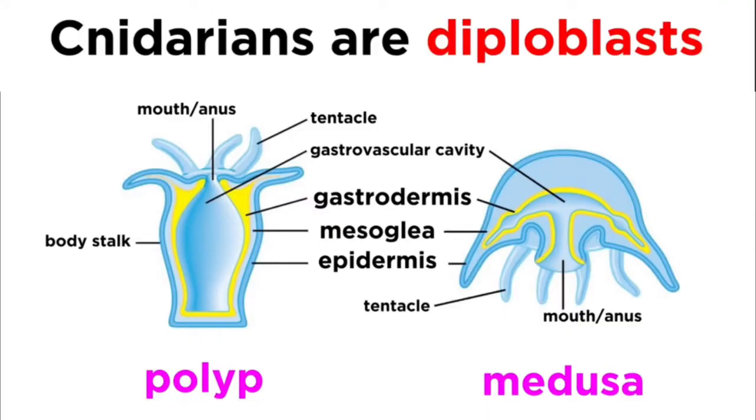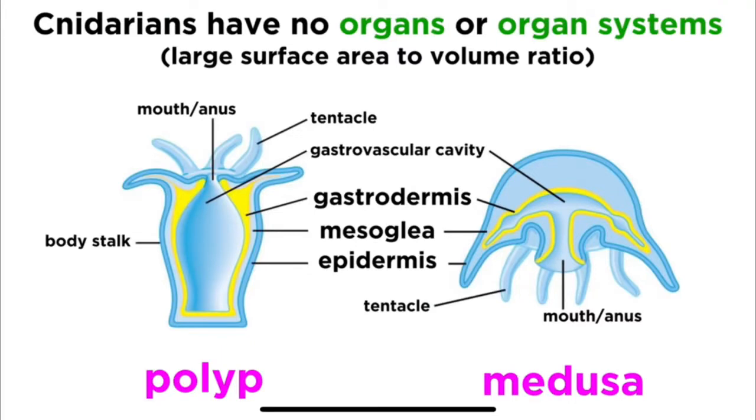Cnidarians are diploblastic, which means they have two definite tissue layers: the ectoderm and the endoderm. The ectoderm gives rise to the epidermis, while the endoderm gives rise to the inner gastrodermis. The epidermis and gastrodermis are separated by a gelatinous intracellular material called mesoglea. A unique feature of Cnidarians is that they are specialized with stinging cells called cnidocytes, used to capture prey.